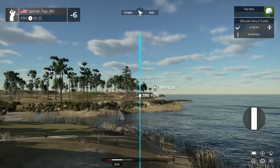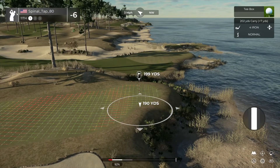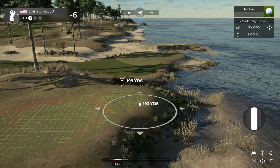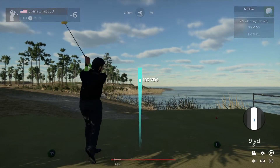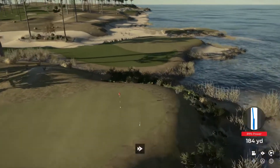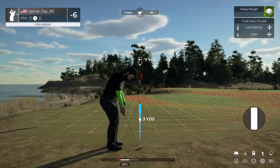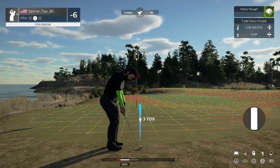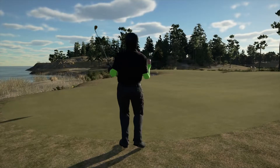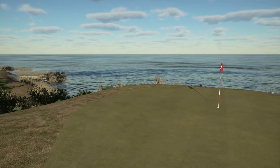Here comes the 11th hole. A little off on that approach, but that's okay. And a fantastic chip out of that rough — good job. I think we're going to have to have another look at that one.